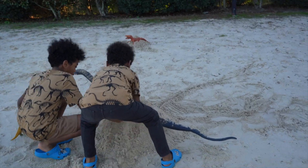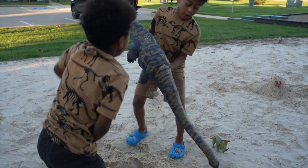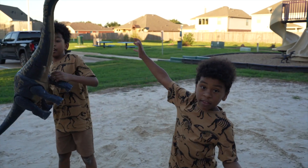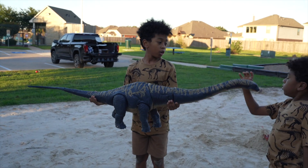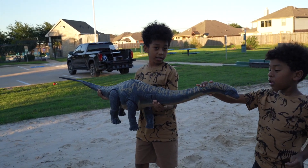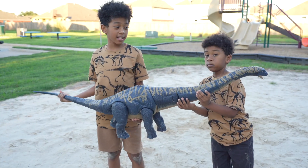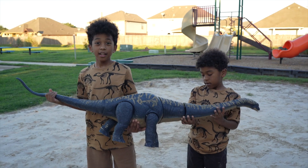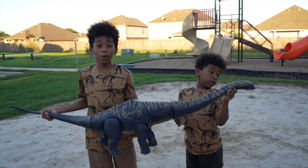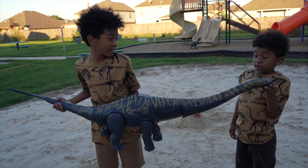Let's check what this is. Look, we found something in the sand. This is Dreadnoughtus, guys. Look at him! This looks like a Brachiosaurus, but his tail is longer. It looks like a Brachiosaurus but it isn't. This is the longest dinosaur. Wow, isn't that amazing? Yes!